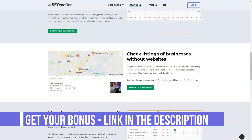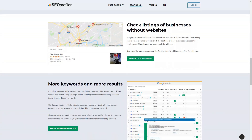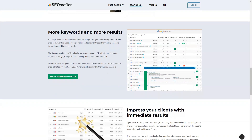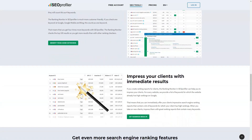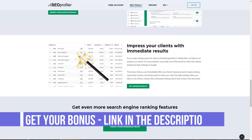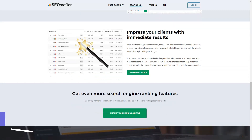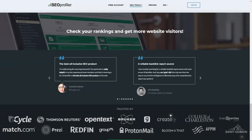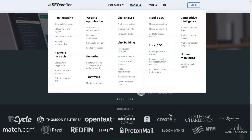The website audit feature allows you to get information about technical and content errors that may be on your website. It even works with the mobile version of your site, which is definitely a pro. SEO Profiler is a good tool for most website owners, be they bloggers, ecommerce providers, affiliate marketers, or anyone else who might want to improve their rankings. The registration process is very simple and you won't face any technical problems.